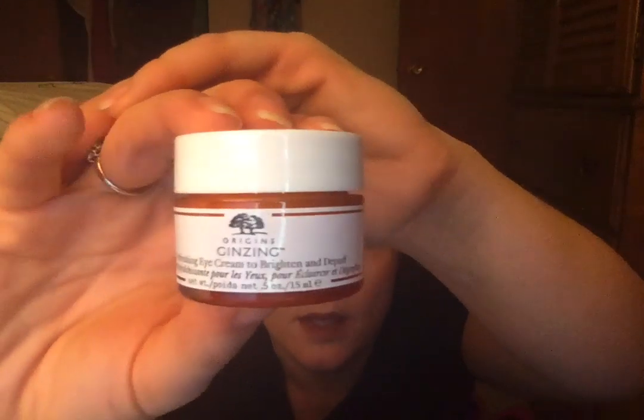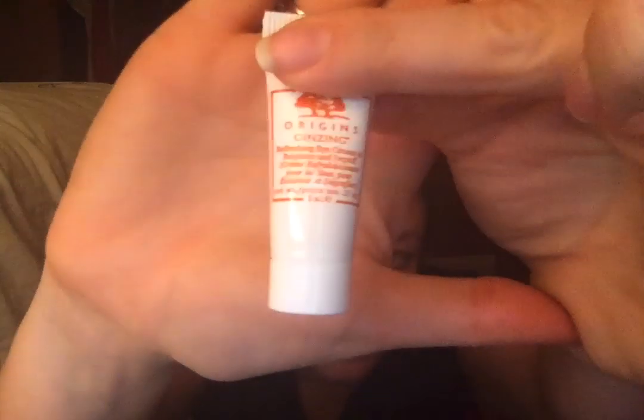More Origins! I got the same thing — two little sizes of the Origins Ginseng Refreshing Eye Cream to Brighten and Depuff. I'm a little confused, but I'm not upset. One is 0.5 ounces, which might be full size — Origins isn't cheap, probably around $29 at Sephora. So I just got two of them in different sizes.